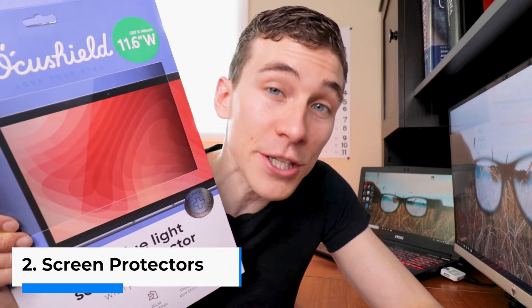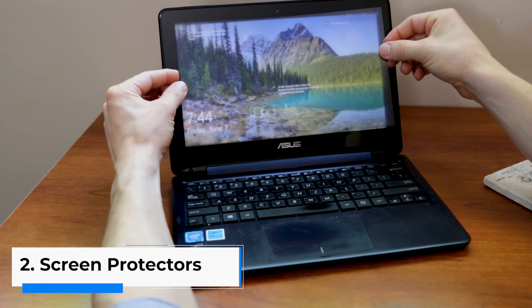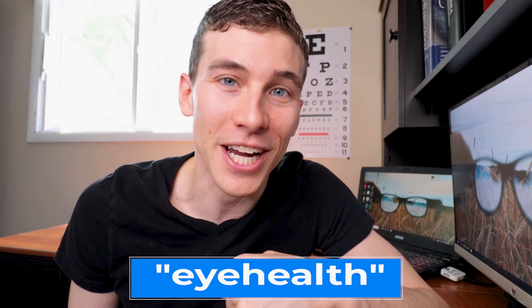The second way to protect your eyes from blue light is to consider picking up an anti-blue light screen protector from OccuShield. They have screen protectors for all different sizes of laptops and desktop screens, and they also make screen protectors for cell phones — both Android and iPhone. I'm not sponsored by OccuShield, but they were kind enough to give us a 15% discount code when you use the code "eye health" at checkout.